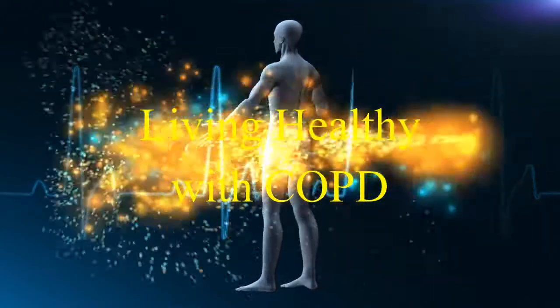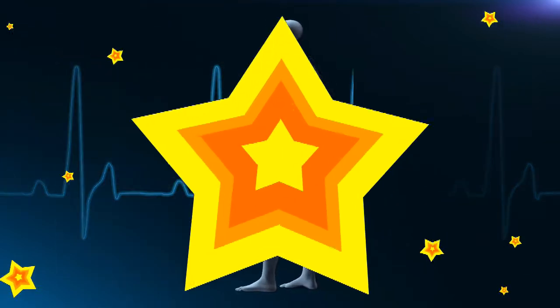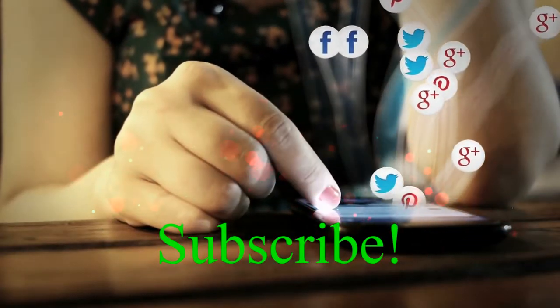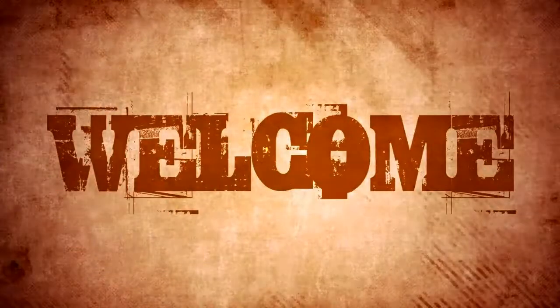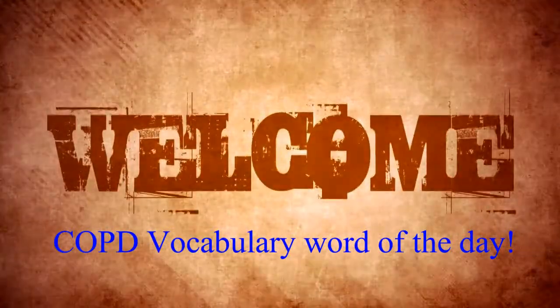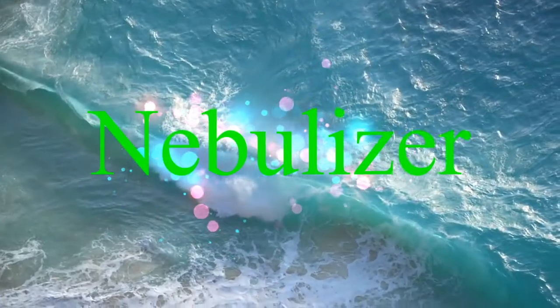Living healthy with COPD. COPD vocabulary word of the day — today's word is nebulizer.